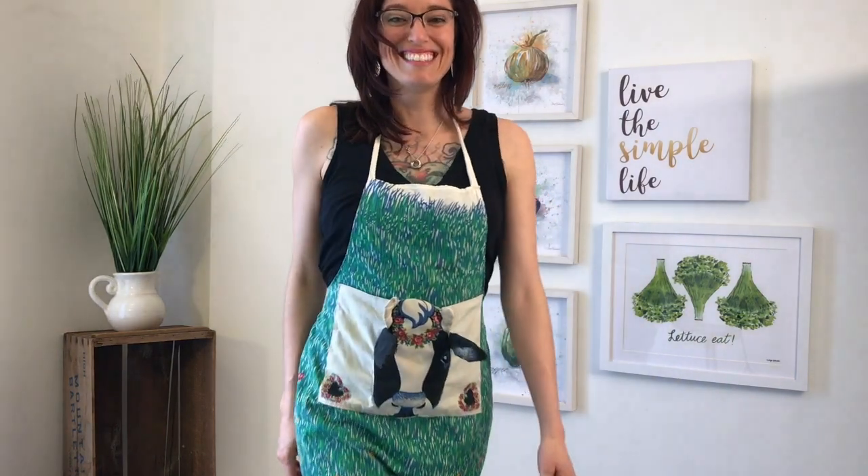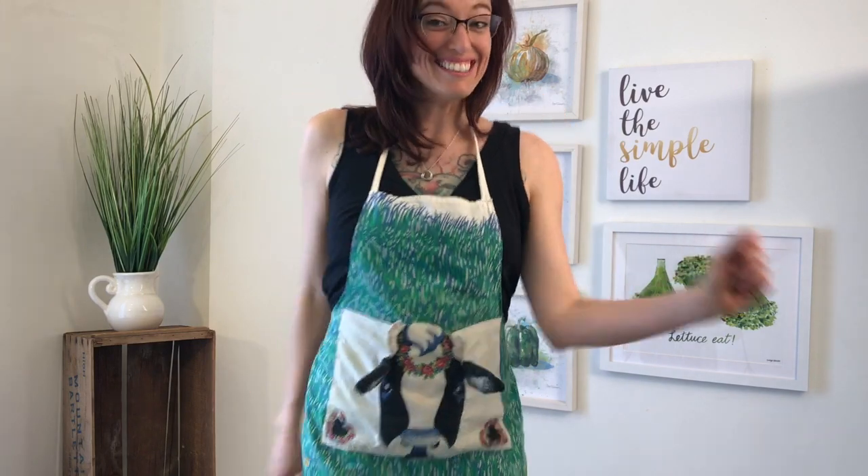Here's one for when I'm feeling silly. This apron was made by my Aunt Roberta. It features a delicate grass pattern and a giant bovine cranium, complete with floppy ears.